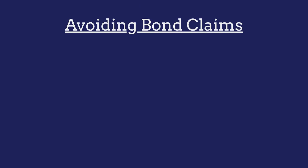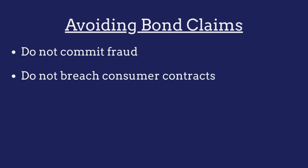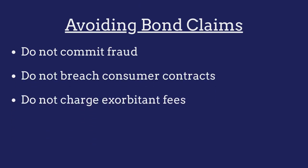To avoid claims made against their bond, mortgage companies must ensure that they do not engage in any acts of fraud, that they do not breach any contracts made with consumers, and that they do not charge exorbitant fees.